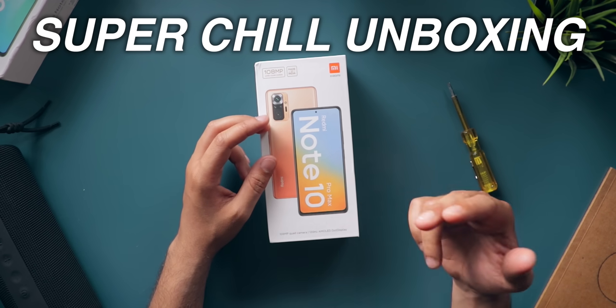This is the super chill unboxing of the Redmi Note 10 Pro Max. Sit back, relax and have your cup of chai with me.